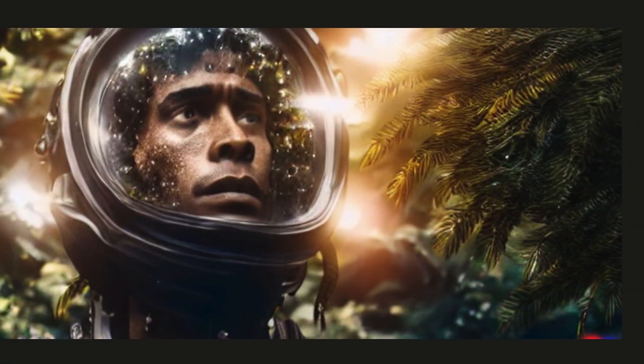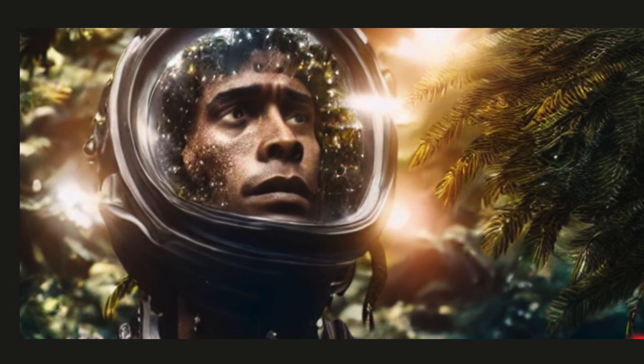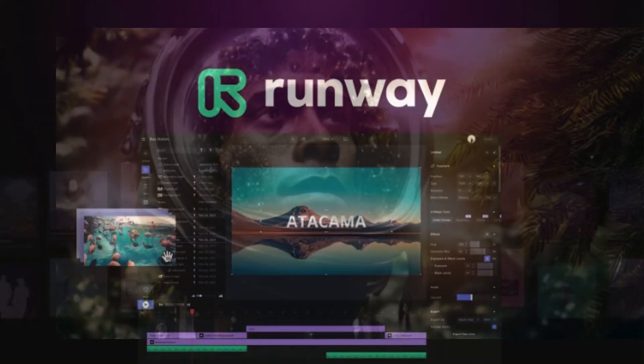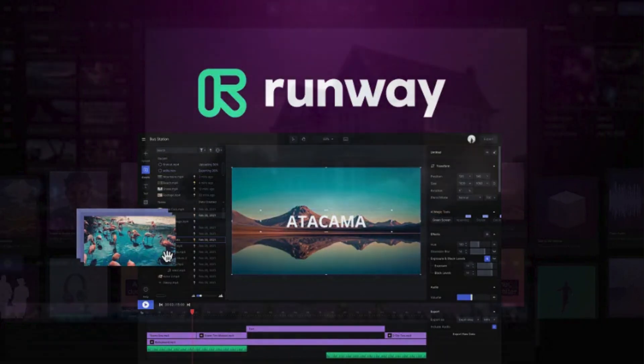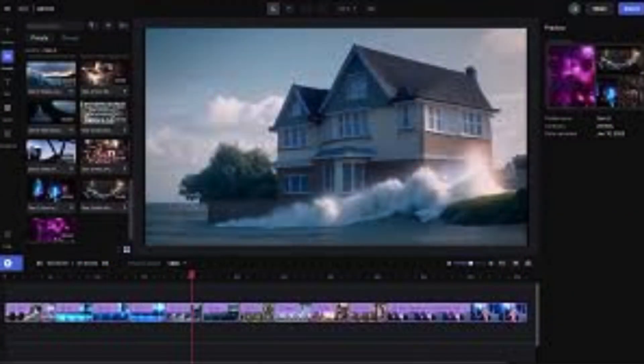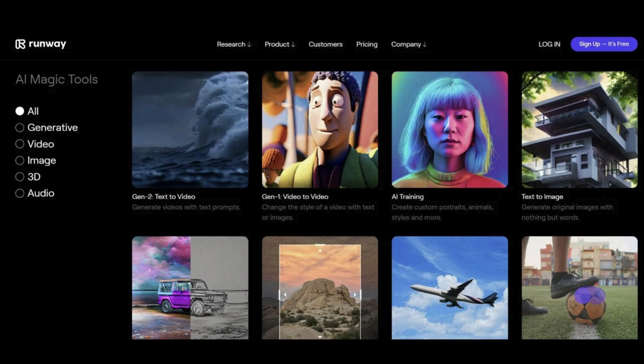With RunwayML, the possibilities are endless. Want to transform a boring photo into an unreal masterpiece? Just choose from a wide range of mind-bending style transfer effects and watch your image come to life in ways you never imagined. So whether you're a seasoned creative looking to push the boundaries of your craft, or just someone who loves to play with pixels, RunwayML is your ultimate playground for artistic exploration.